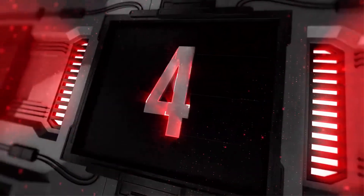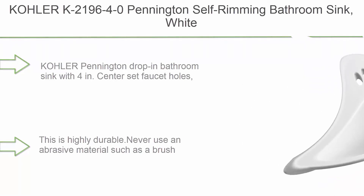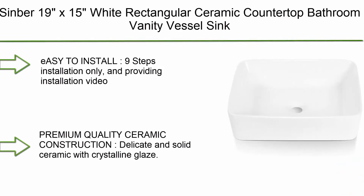Top 4: Kohler K2196-40 Pennington self-rimming bathroom sink, white. Kohler Pennington drop-in bathroom sink with 4-inch center set faucet holes, white. This is highly durable — never use an abrasive material on it.